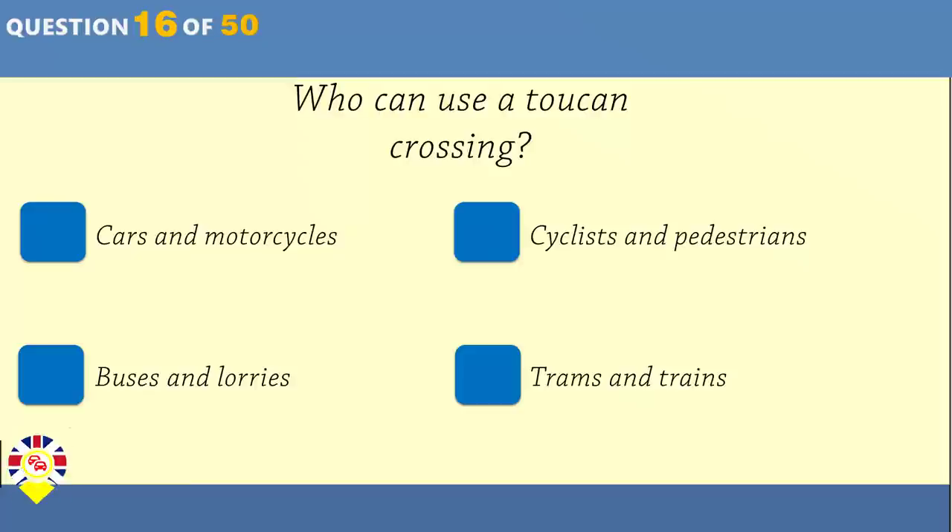You're following a vehicle at a safe distance on a wet road. Another driver overtakes you and pulls into the gap you've left. What should you do? Flash your headlights as a warning. Try to overtake safely as soon as you can. Drop back to regain a safe distance. Stay close to the other vehicle until it moves on.